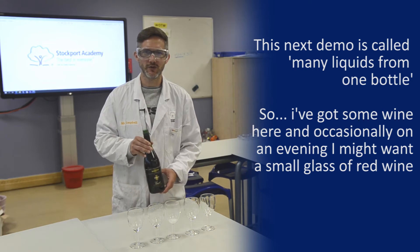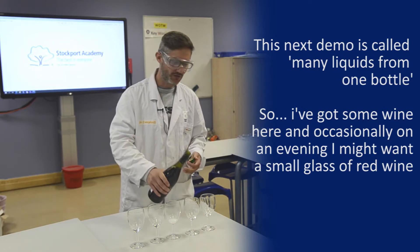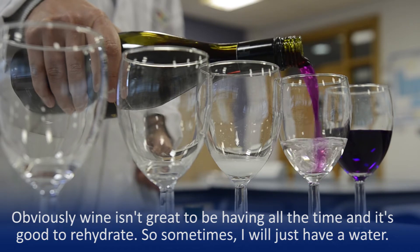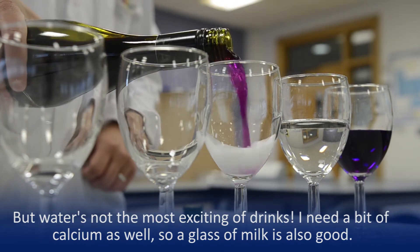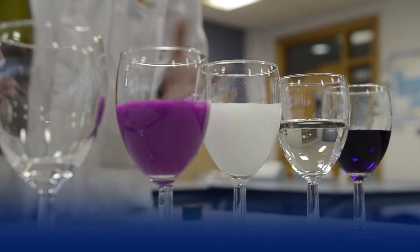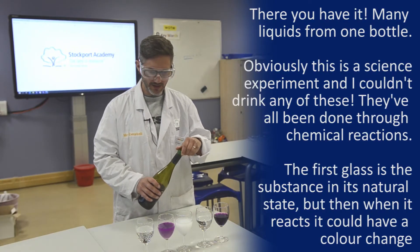So this next demo is called Many Liquids from One Bottle. From this one bottle I'm going to produce many liquids. So I've got some wine here — a nice glass of red wine. Obviously wine isn't great all the time, you need to rehydrate, so sometimes I'll just have a water. But water is not the most exciting of drinks, so I need a bit of calcium as well — a glass of milk is also good. Milk you can make more exciting: sometimes I'll have a raspberry milkshake. And then sometimes I like a bit of fizz, so the last drink I can produce is a nice glass of fizzy lemonade. So there you have it, my many liquids from that one bottle.